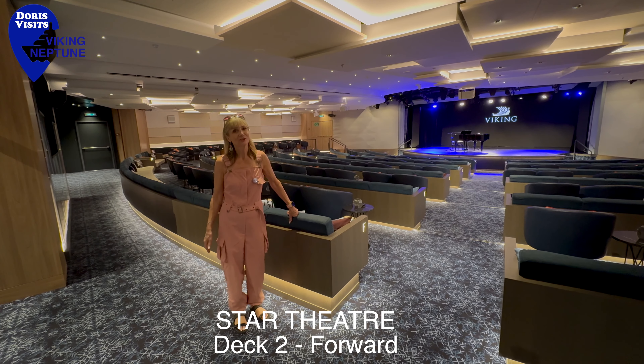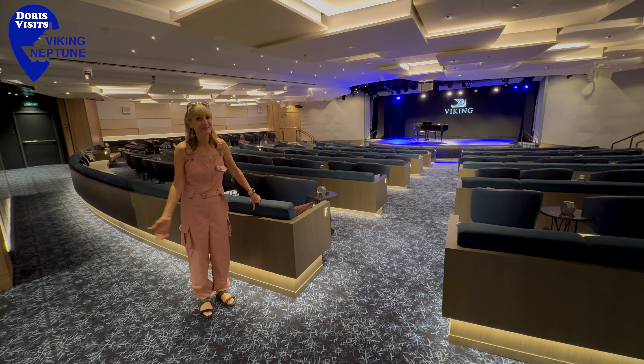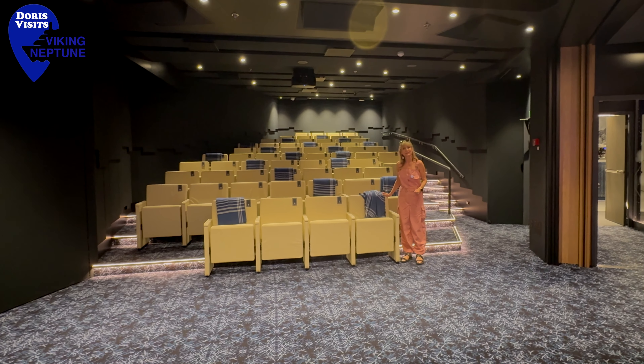At the end of deck two you'll find the Star Theatre where the guest entertainers and guest speakers perform. At the back of the theatre, extra seats can be sectioned off and become a cinema.